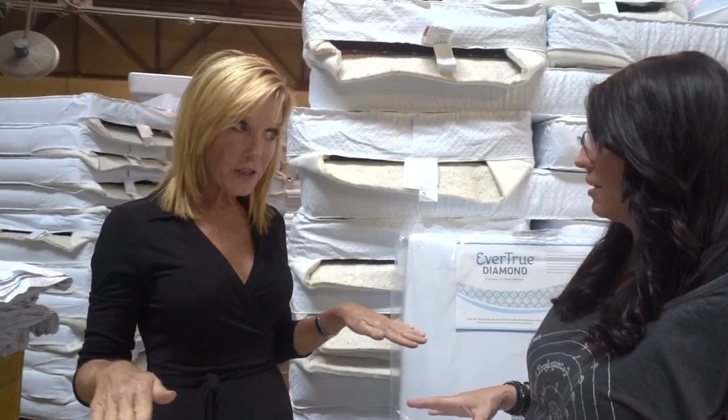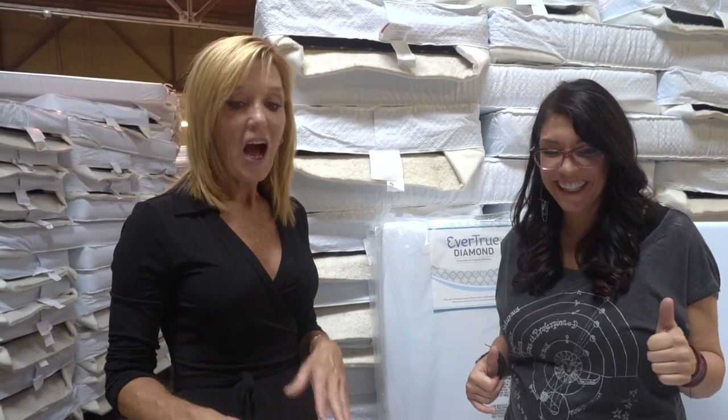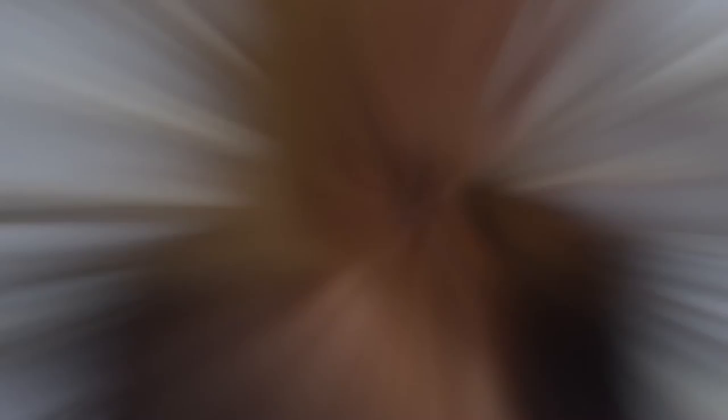The key concern: flame retardants — or rather the complete lack of flame retardant chemicals. Zero flame retardants, which I know is huge for you and how important that is.